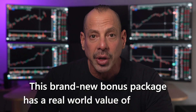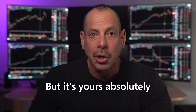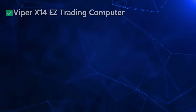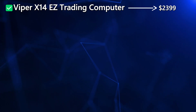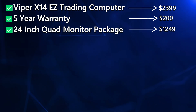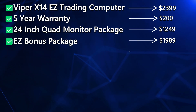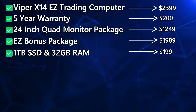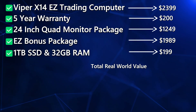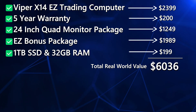This brand new bonus package has a real-world value of $1,989, but it's yours absolutely free. The total value of this hardware with all the upgrades and bonuses — including the special edition Viper X14 Easy Trading Computer, the 5-year warranty, the 24-inch quad monitor package with all the cables and stand, the brand new Easy Trading Computer bonus package, and the upgraded 1TB SSD and 32GB of RAM — normally adds up to $6,036.